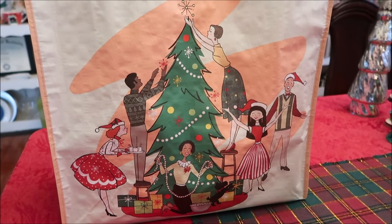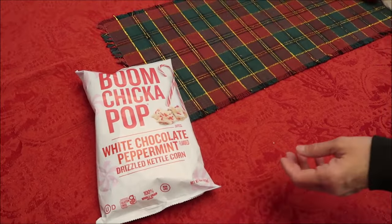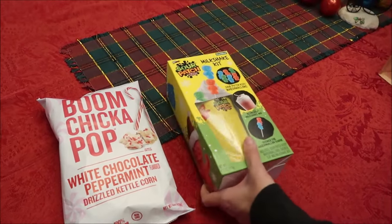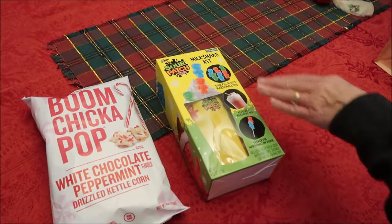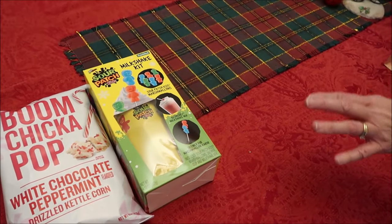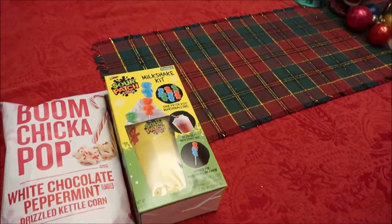Ashley's bag — she loves Boom Chicka Pop, so we got her some white chocolate peppermint drizzled kettle corn. This was sent to us from Frankfurt — this is a Sour Patch Kids milkshake kit. Her favorite thing, as you're going to learn from the stocking, is Sour Patch Kids.